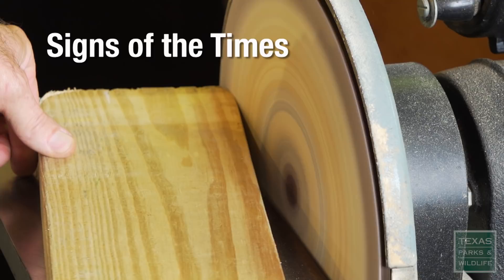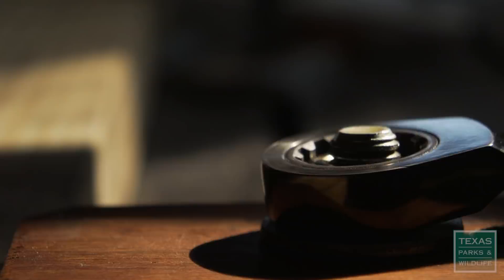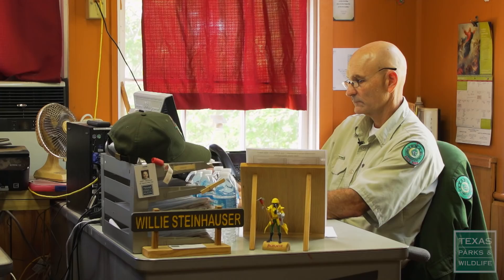I enjoy running the machine and making the signs that go out there because that is something that, minor as it may seem to people — they're just signs — but it's something I enjoy doing. My name is Willie Steinhauser. I'm the sign shop manager at Bastrop State Park for the entire state park system.